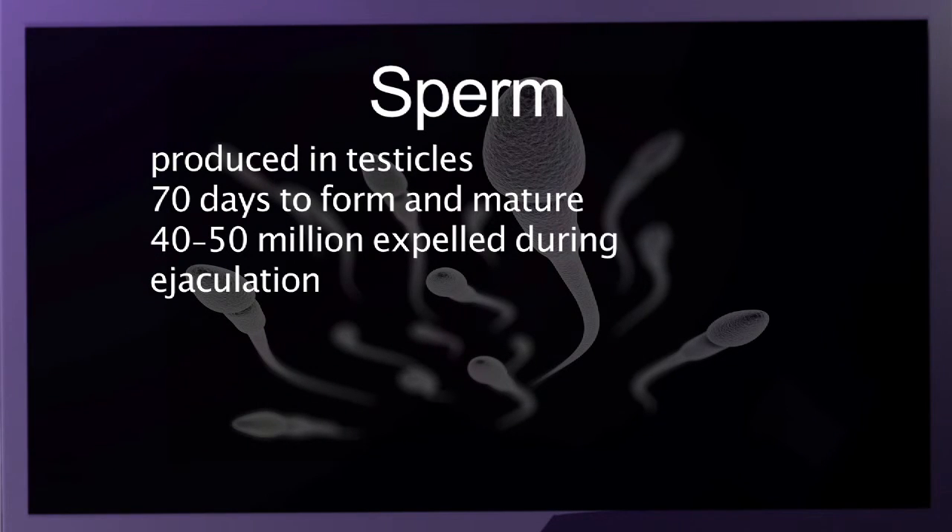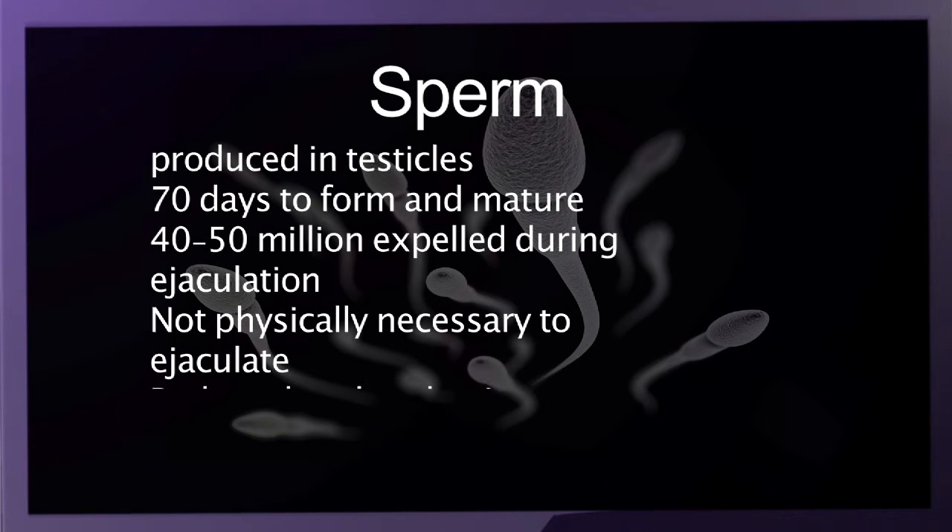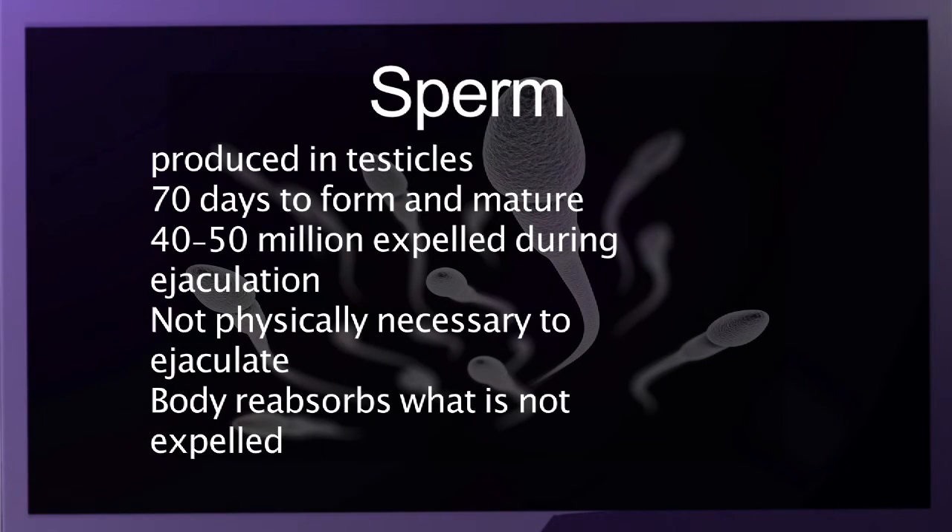It is important to note that it is not necessary physically to ejaculate at all. The body resorbs what is not expelled. The seminal vesicles add to the fluid portion of the semen.